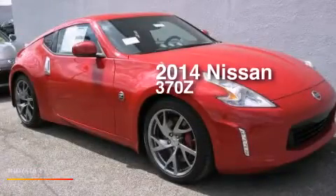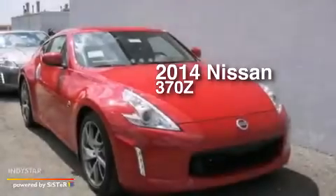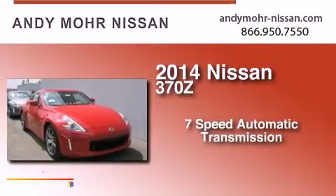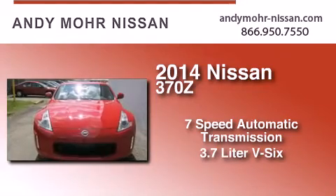This is a brand new 2014 Nissan 370Z. This car has a 7-speed automatic transmission and a 3.7-liter V6.